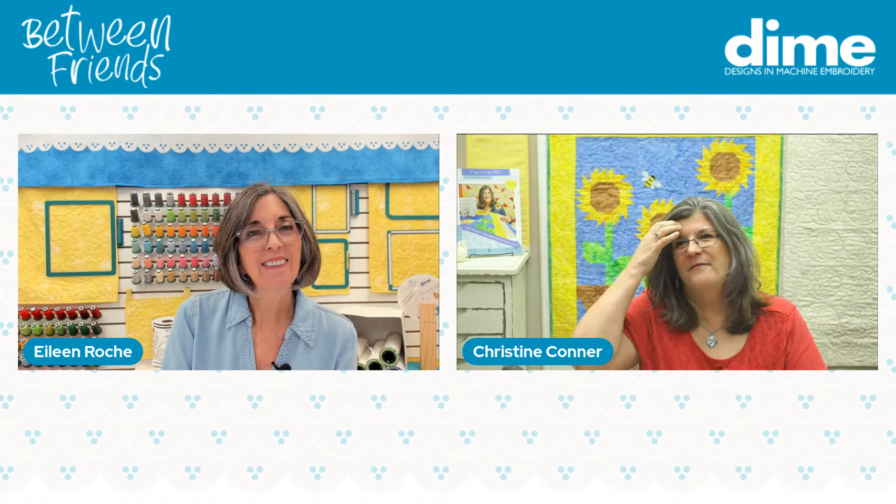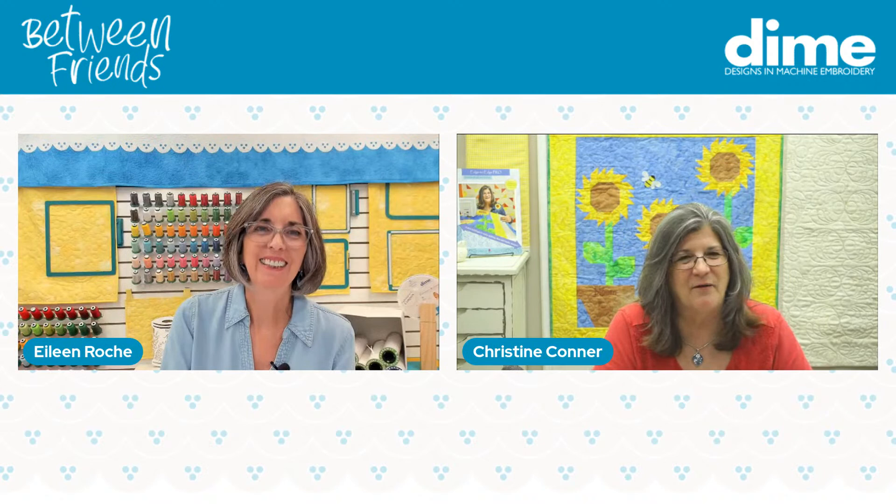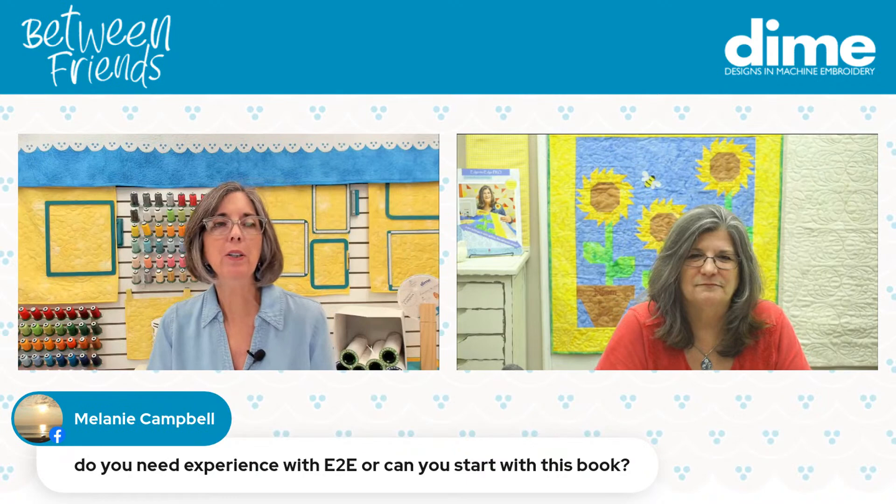Do you have a favorite movie? I like My Cousin Vinny. And I like Snow Day — when it used to snow up here, that used to be my go-to video. I made the kids and me all watch Snow Day because anything can happen on a snow day.